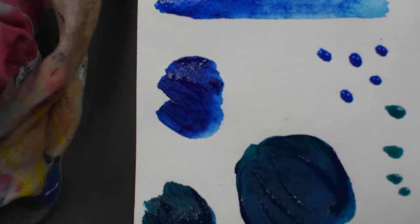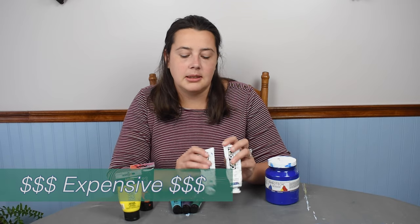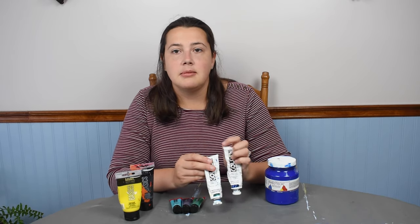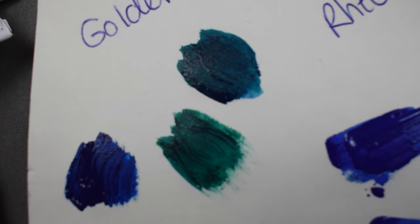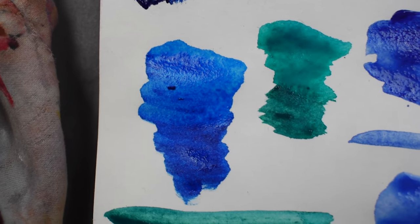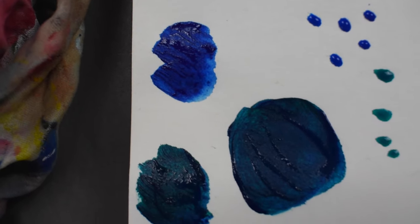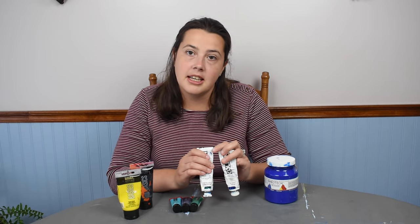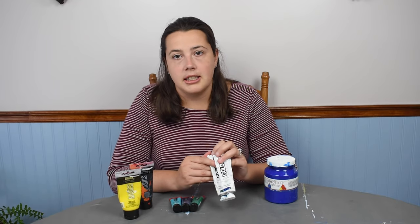A con for Golden paint is that it is the most expensive out of all these brands, but the high quality is there. Sometimes you can get Golden paint on sale for 30-40% off at a place like Michael's, which is a great chance to stock up. I like using Golden paint as the top layer of my painting or for details — I wouldn't necessarily use it for large areas or base coats because of the price point.